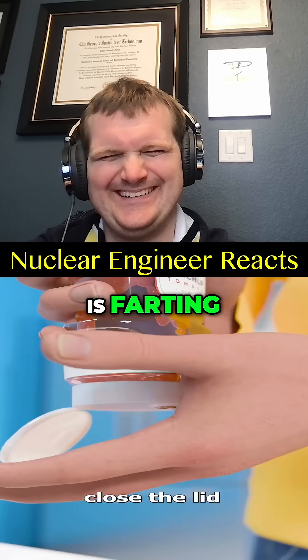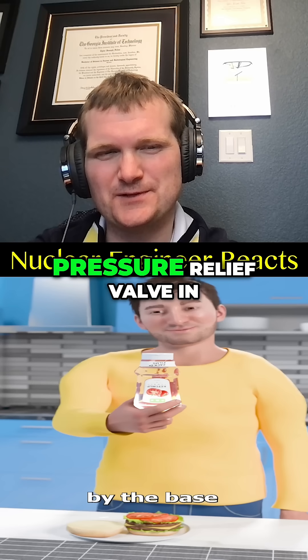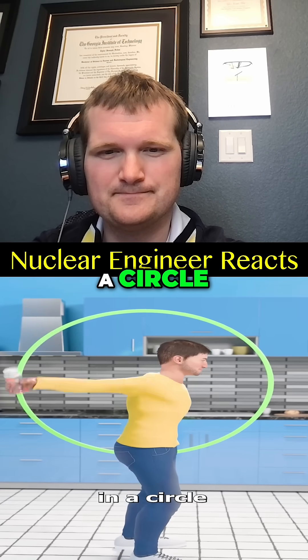If the ketchup bottle is farting, close the lid by the base — just like isolating a pressure relief valve in a piping system that connects to your reactor vessel — and swing it in a circle.